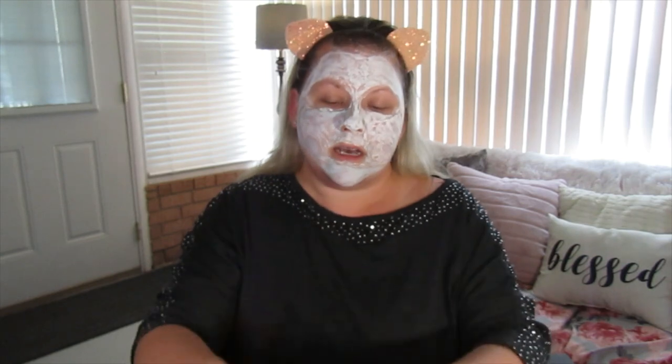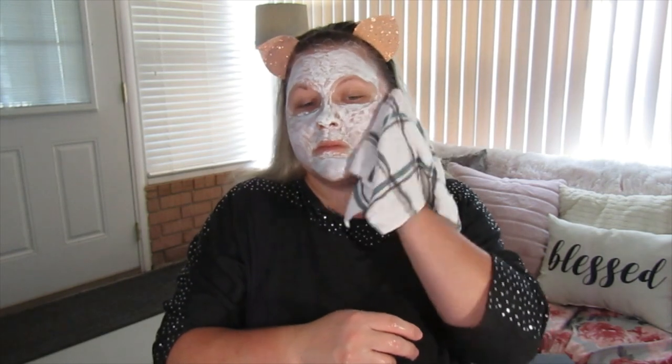Now that it's dried — you can tell because your face will feel very tight and hard — we're going to remove it. Take that same rag, nice and warm, and just wipe it off your skin in circular upward motions. This one comes off pretty easily. My skin gets super red whenever I wipe it, so that's what you'll see. Use nice warm water and circular motions.